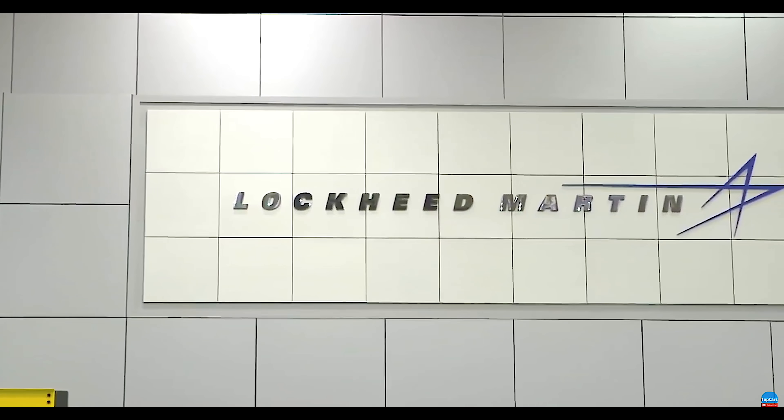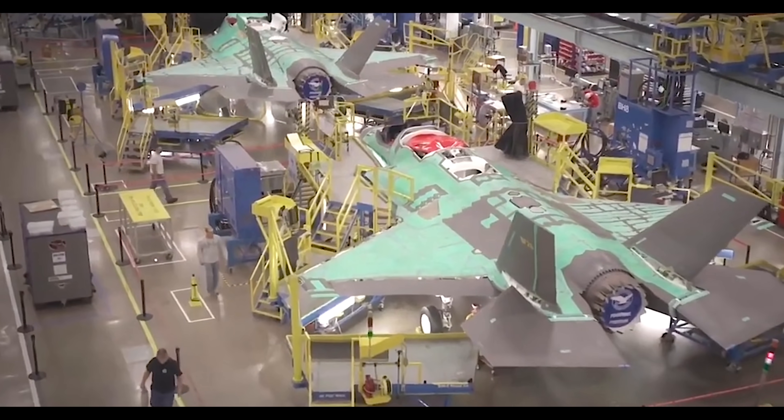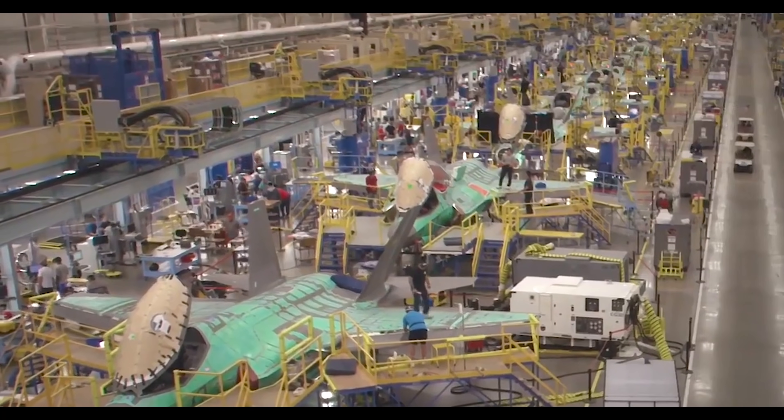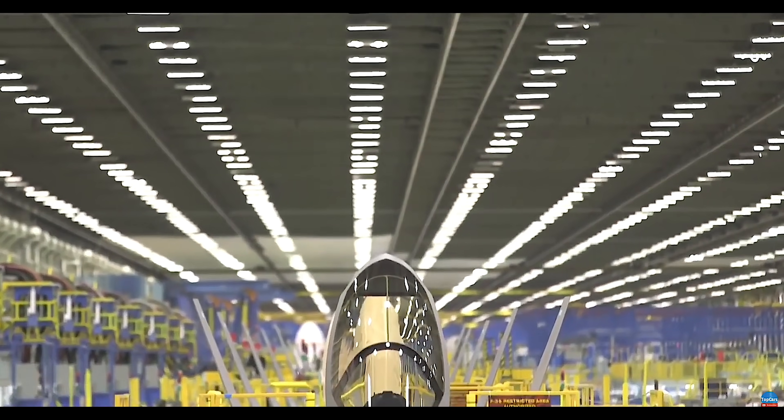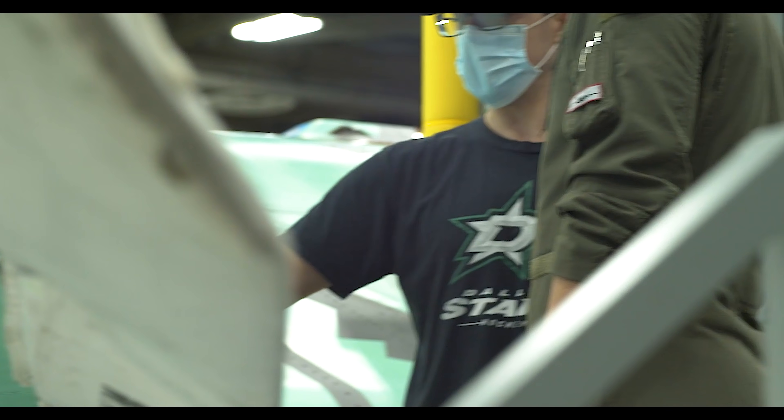Today I had a chance to visit one of the most incredible places on the planet: the Lockheed Martin F-35 factory located in Fort Worth. It's over a mile long. 200 plus F-35s are being built simultaneously and it is producing one almost every other day.